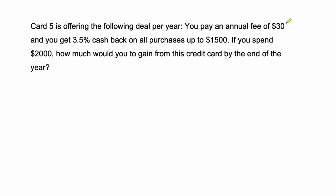Okay, so in this problem, we pay an annual fee of $30, and we get 3.5% cash back on all of our purchases up to $1,500, and we're told that we spend $2,000. How much would you gain from this credit card by the end of the year?